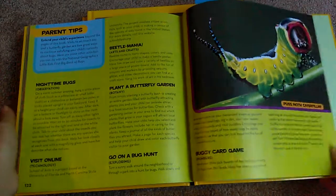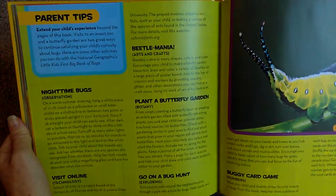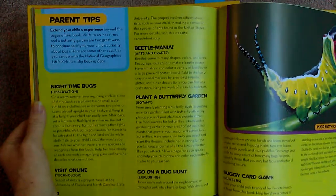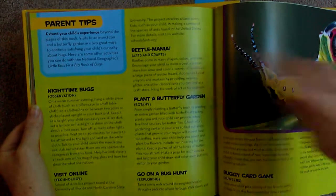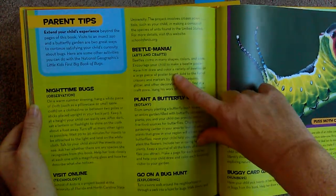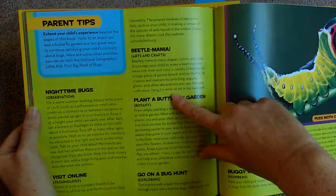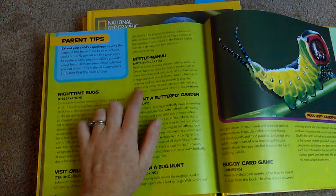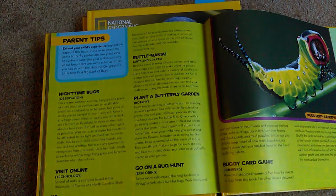Now that we've finished it, at the end of the book it gives you parent tips and different things that you can do, like an observation or things you can do online. Right now we are working on the Beetlemania Arts and Crafts activity. What it tells you to do is go back to the chapter about the different kinds of beetles and make a poster about it that they can hang in their room.